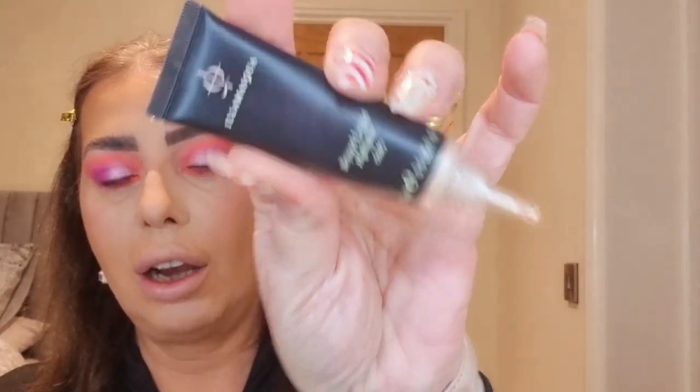I absolutely love this palette! Now I'm going to tidy the edges with a little bit of concealer on a brush — just to give a bit more definition and that lifted look. Then a little bit of bronzer — my Charlotte Tilbury bronzer with a big fluffy brush, just a tiny bit to warm the face up. Then a little bit of highlighter because you guys know I love it — this is my favourite: the Illamasqua Beyond Liquid Highlighter in the shade OMG. I adore this stuff!